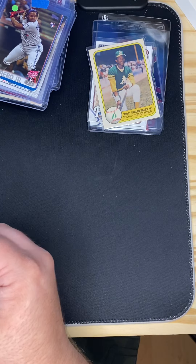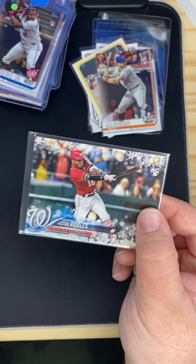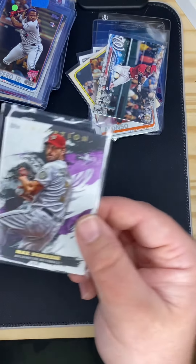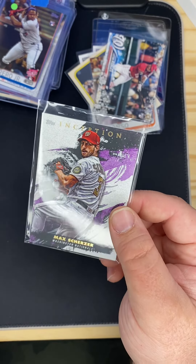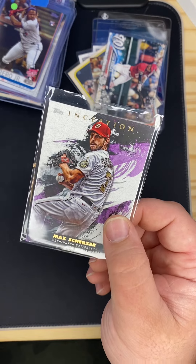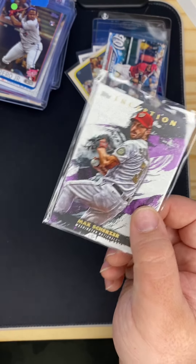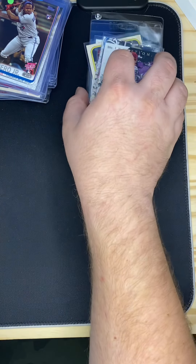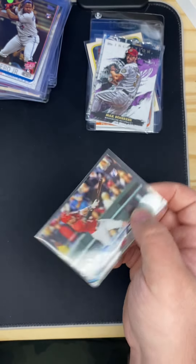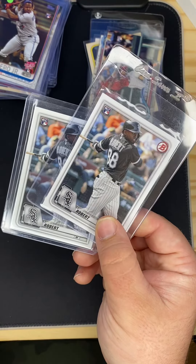Got a Pio Lonzo rookie, got a Victor Robles rookie in the Topps Holiday edition. Got a Max Scherzer Inception — if I come across anything that's Inception for only a few bucks I'm going to get it, because Inception boxes are ridiculously expensive. Got the standard Victor Robles rookie card and two Luis Robert rookies.